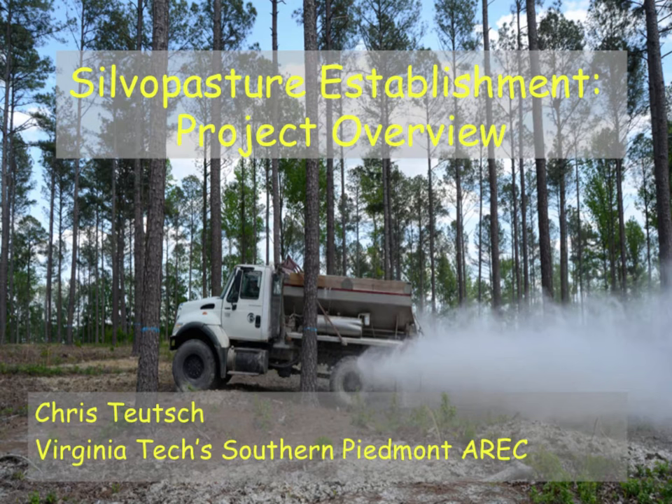I'm going to talk about the project we've been working on here at the research station. We were fortunate to get this funded through the NRCS through a Conservation Innovation Grant, and the NRCS has been a great partner to work with over the years. What I want to do today is talk a little bit about silvopasture establishment and what we did in this project.